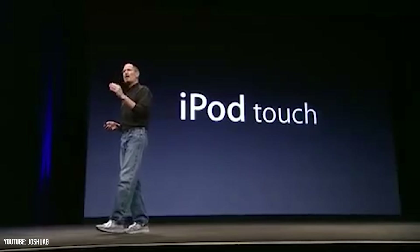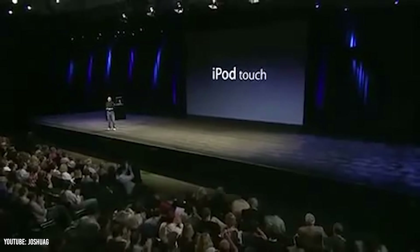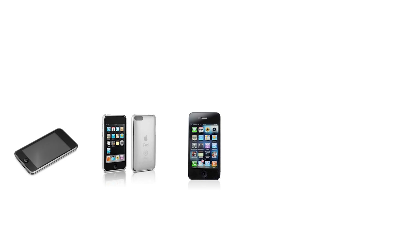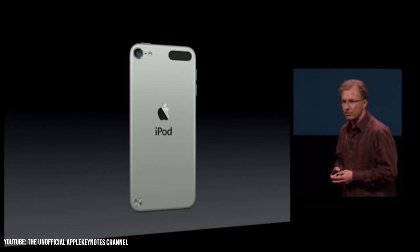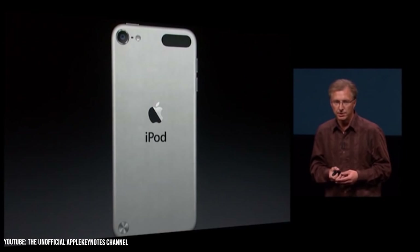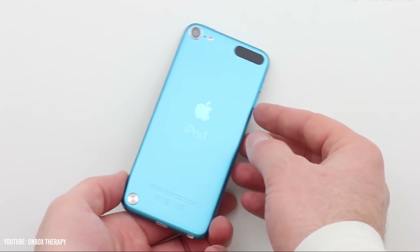We finally saw the release of the iPod Touch in late 2007, starting at $300. This was quickly followed up with the second, third, fourth, and fifth generation, basically year after year. But the fifth generation is where we would start to see a shift in the trend. The fifth generation iPod came out in October of 2012, and we wouldn't see the next generation for another three more years.